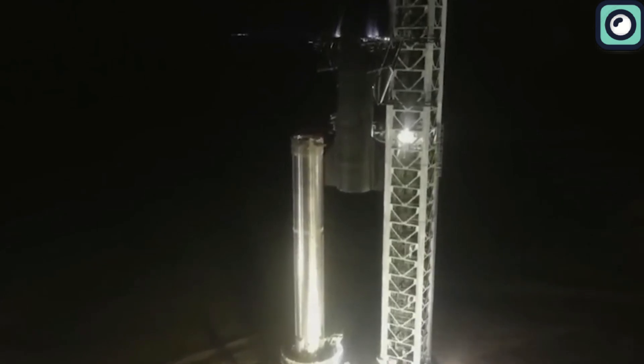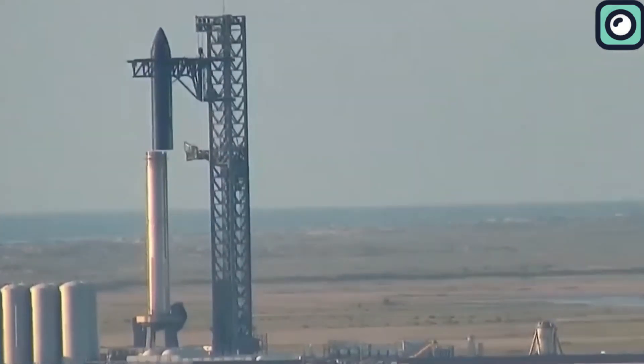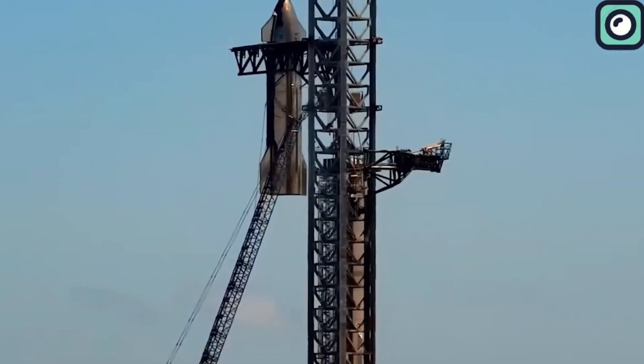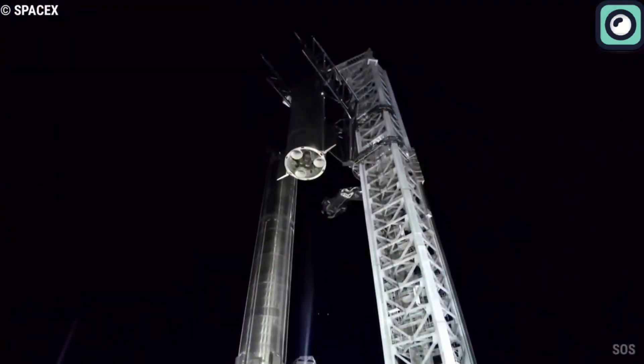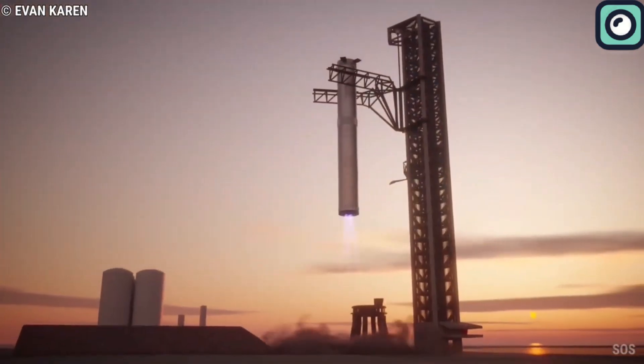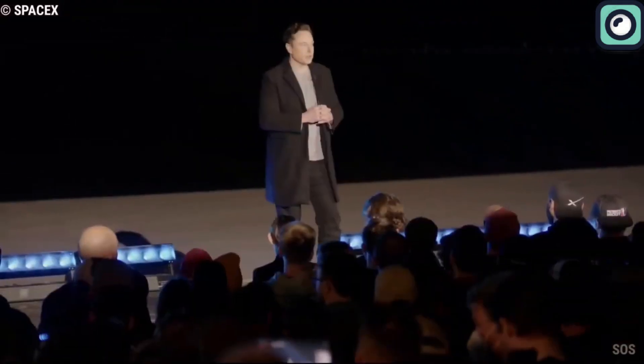One of the most innovative systems tailored for Starship has to be the Mechazilla Launch Tower. This engineering marvel almost seems like it's been plucked out of a sci-fi movie. Its role is to aid in the stacking, lifting, and catching of the Starship and its booster. The Mechazilla system exemplifies how SpaceX is not just pushing boundaries but shattering them, proving time and time again that with the right vision and tenacity, the impossible can be made possible.